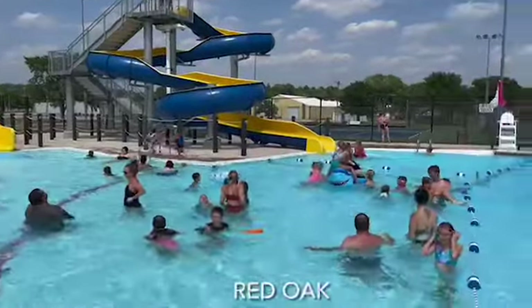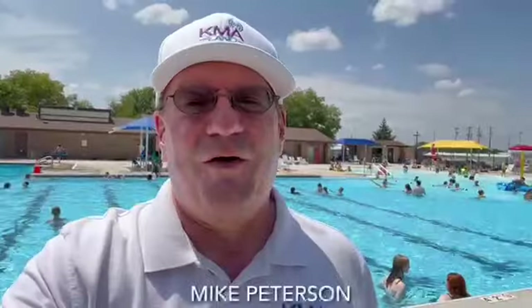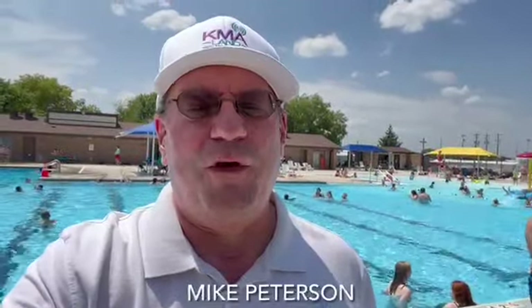It's the third summer for one of KMA Land's newest water recreation attractions. Here I am again in another pool. Our KMA pool tour is stopping in Red Oak, where the city is enjoying its third season of the renovated Red Oak Swimming Pool.